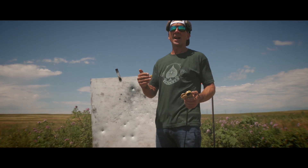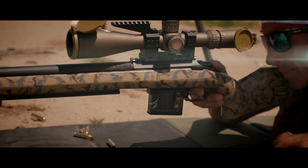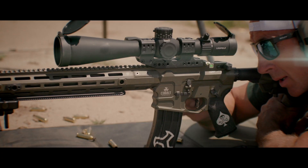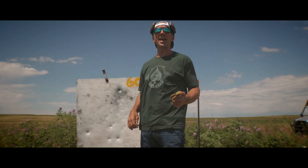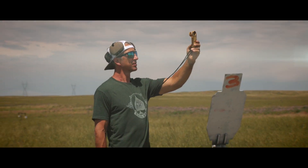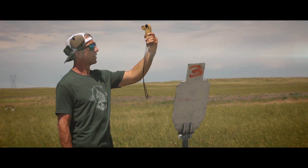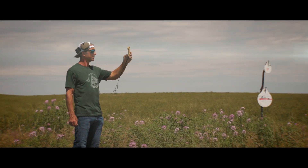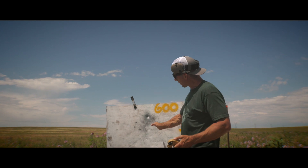We're out here testing some wind drift. We took unused 69 grain .223 ammo and 147 TAP in the 6.5 Creedmoor. We took wind measurements along the path to make sure conditions were relatively constant — averaging about 10 miles an hour — and shot a group at 600 yards, aiming at the same point to measure the drift.